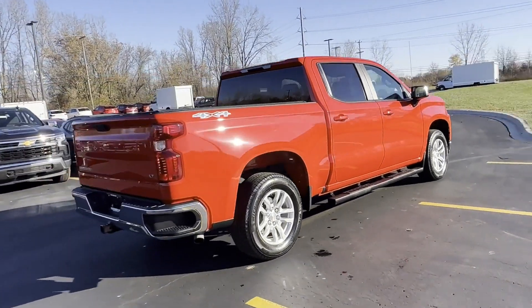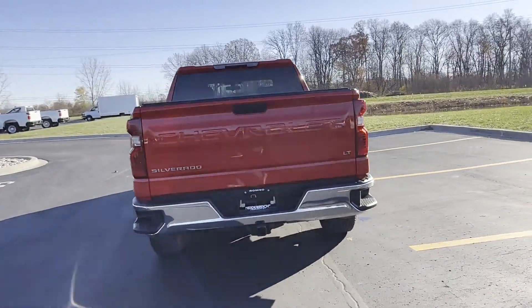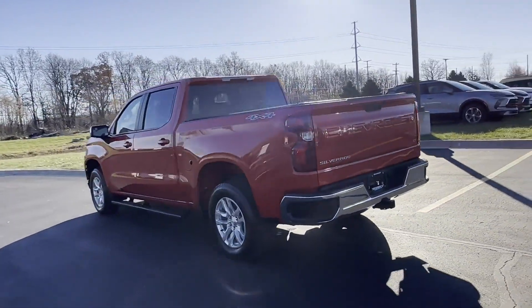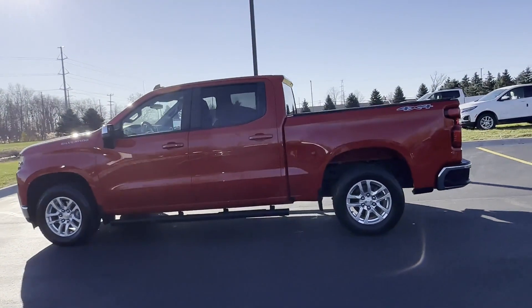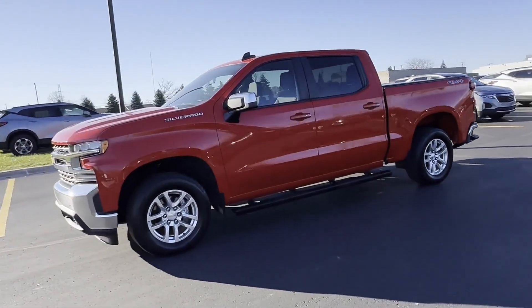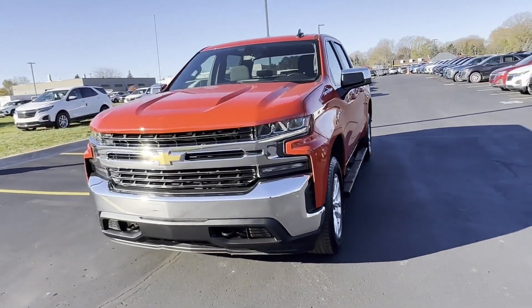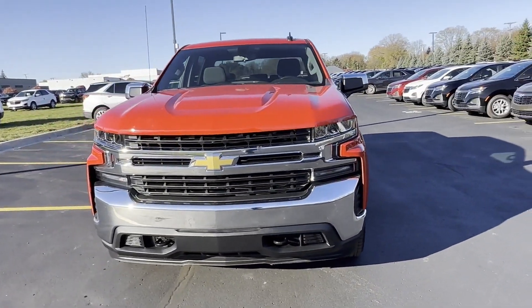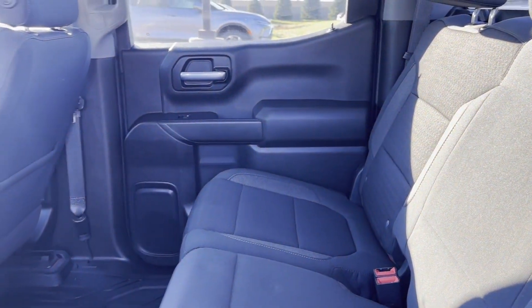You'll look forward to your commute every day with features such as Wi-Fi hotspot, satellite radio, turbocharged engine, four-wheel drive, heated side view mirrors, backup camera, tinted windows, pass-through rear seat, Bluetooth, power outlet, steering wheel audio controls, auxiliary input, stability control, passenger side airbag sensor, and daytime running lights.